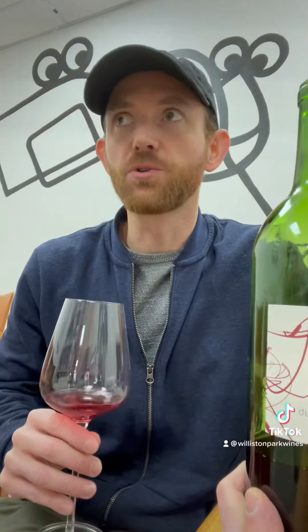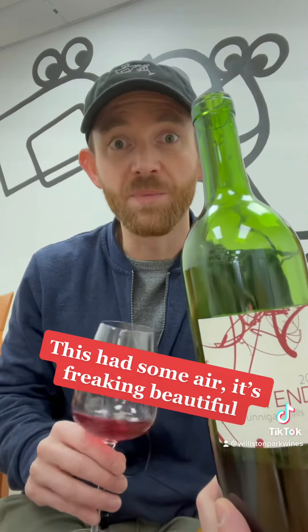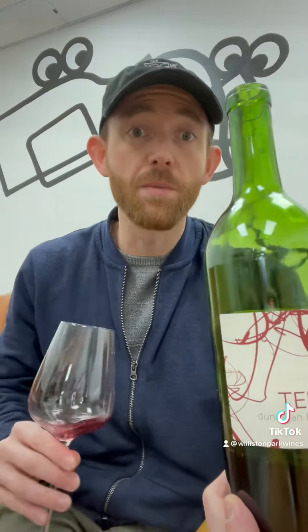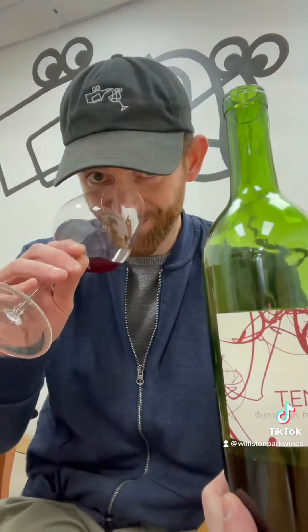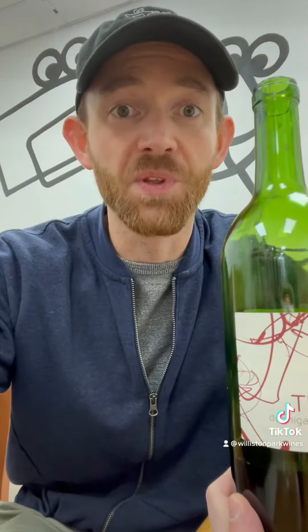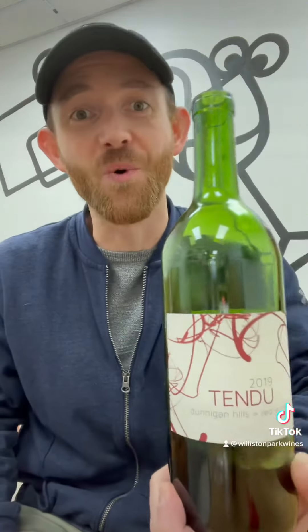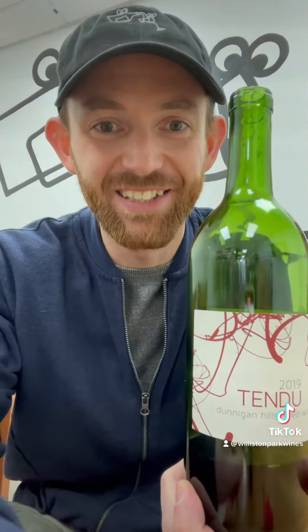It has some beautiful, crazy aromas of something earthy, mushroomy, almost umami and savory. But there's some high-tone pretty red fruits like cranberries, strawberries, cherries. And all that comes through on the palate as well. This is the perfect, light, fresh, easy-going wine for you to drink all day on a Sunday or pretty much every day. Cheers.